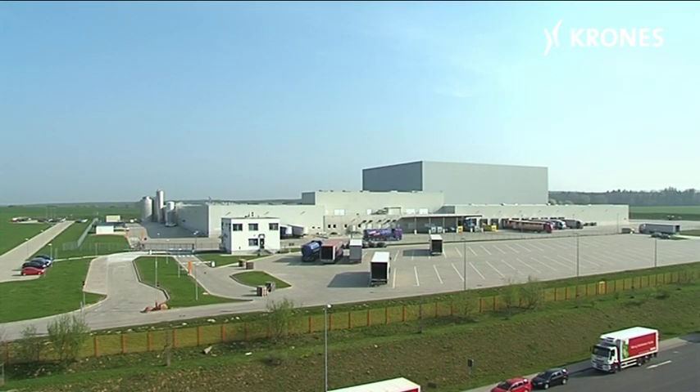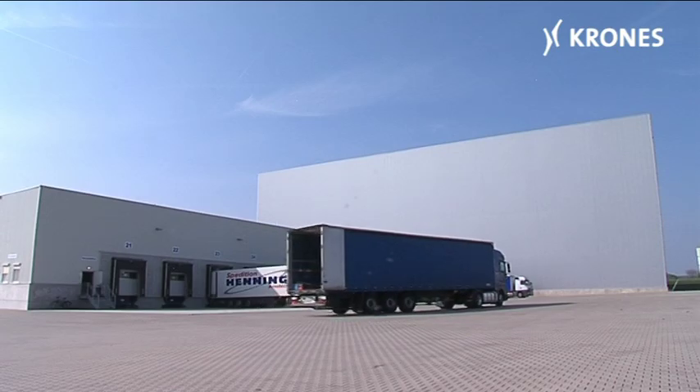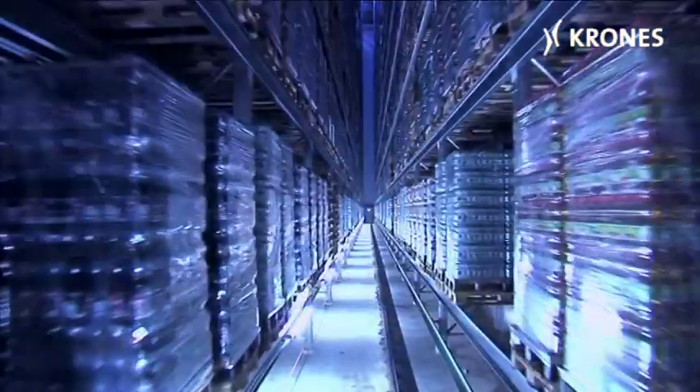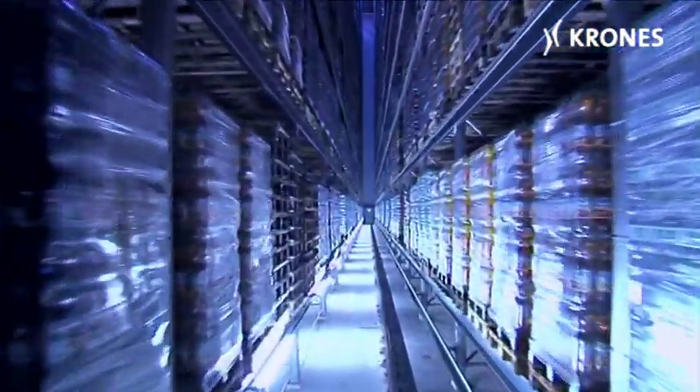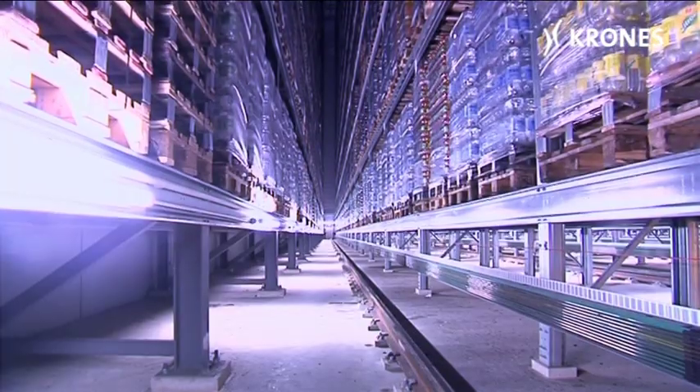A sophisticated courtyard management system ensures smoothly coordinated truck marshalling. The automated high bay warehouse plays a crucial role in the factory's operations. It is 100 meters long, 81 meters wide, and 37 meters high.